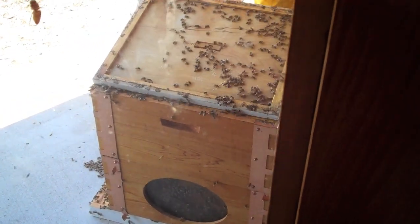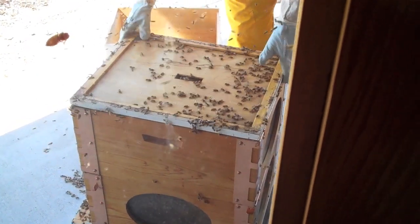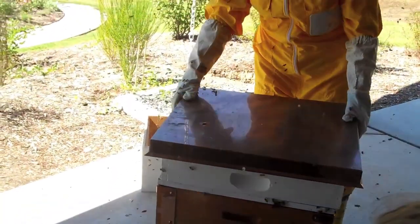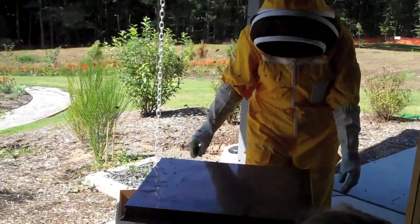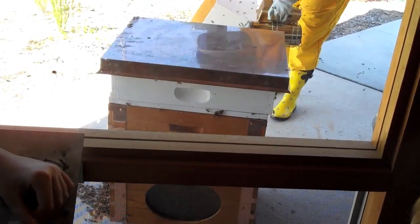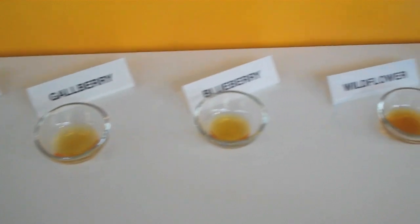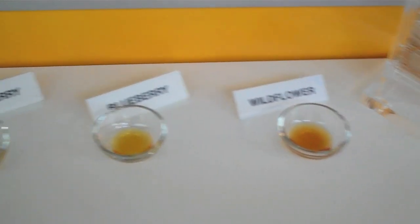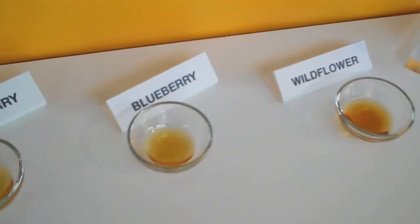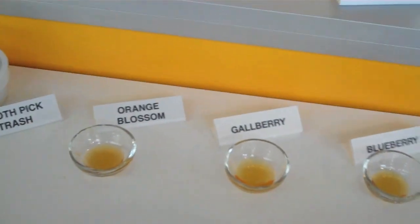Could they live on just sugar water? They could, but it's sort of like us — we need more variety in our diet; it's certainly not as nutritious. After a few minutes they all calm down and go right back into the hive. These are all the honeys that they make here. I tried the orange blossom — you can kind of get a hint of citrus afterwards. And then this gallberry — it's pretty good.